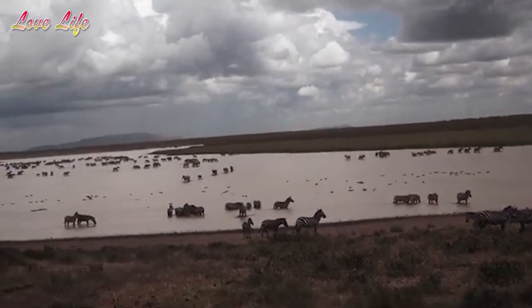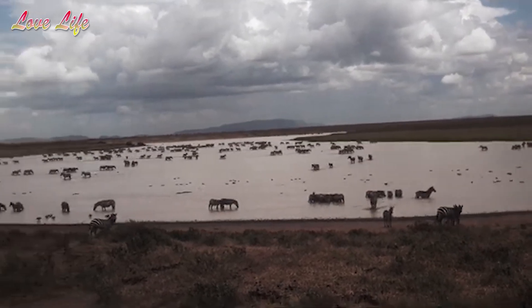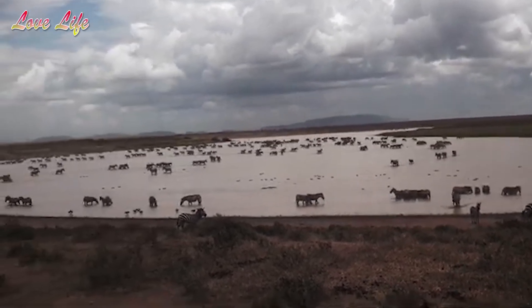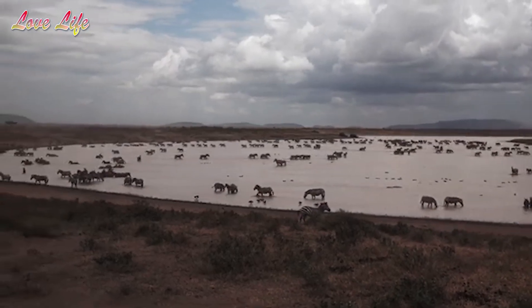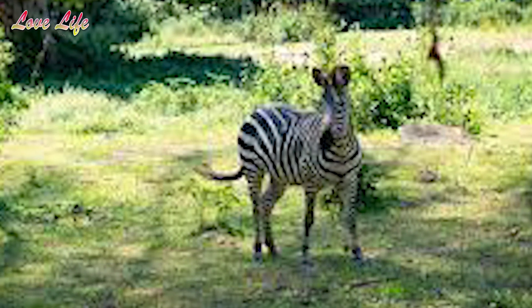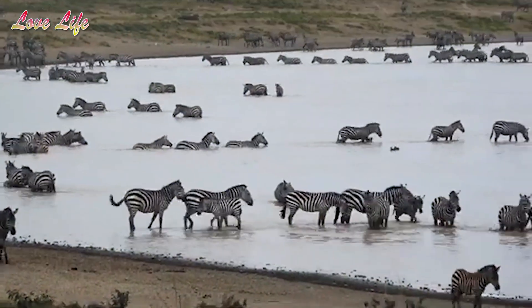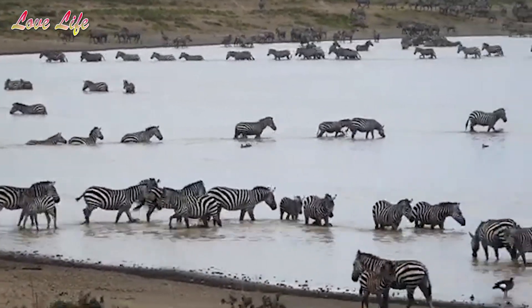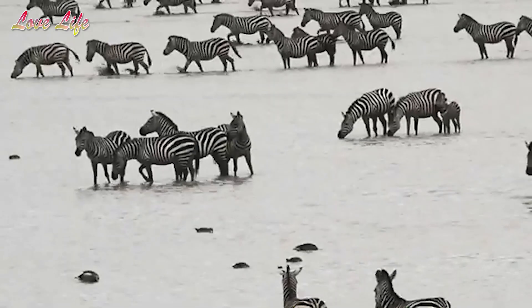Another thing that the zebra stripes do: the combination of stripe patterns among the herd creates a blending effect that makes hiding easy in the wild. Most predators are color blind — I had to look up a few predators which are color blind, and a lion is one of those. So because most predators are color blind, this works well in favor of the zebra using their pattern's disruptive coloration effect.